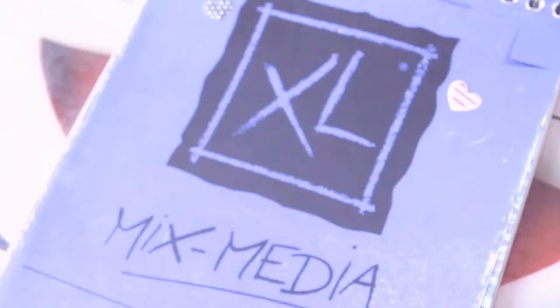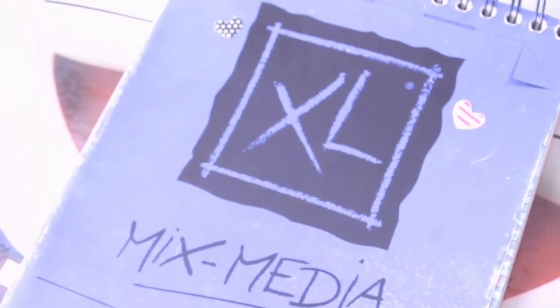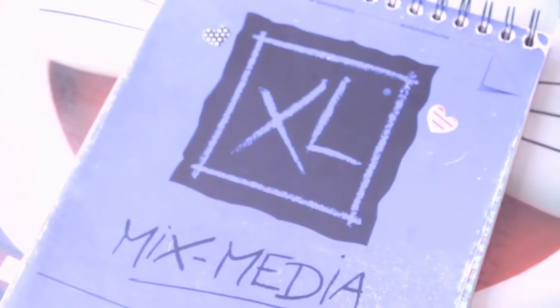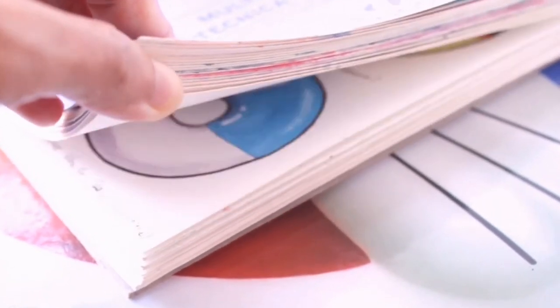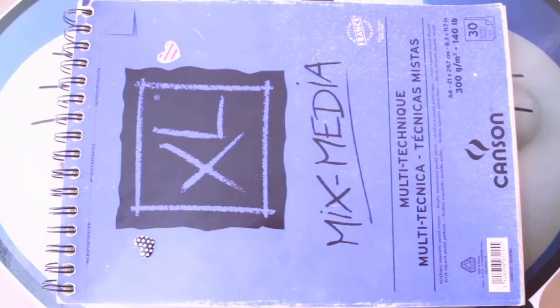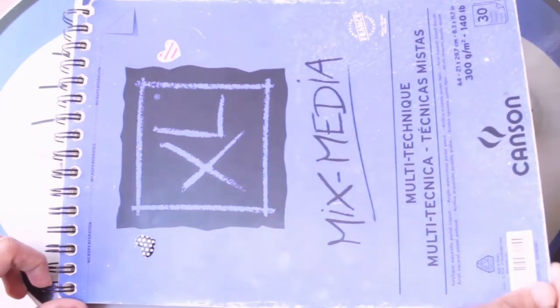In this video, I'll show you the third page of my Kansan XL Mixed Media Sketchbook. I bought this sketchbook in February last year, then started to work on it — I don't know, it was in May or June, I guess. So let's start with the first page that I didn't work on first when I worked on this sketchbook.